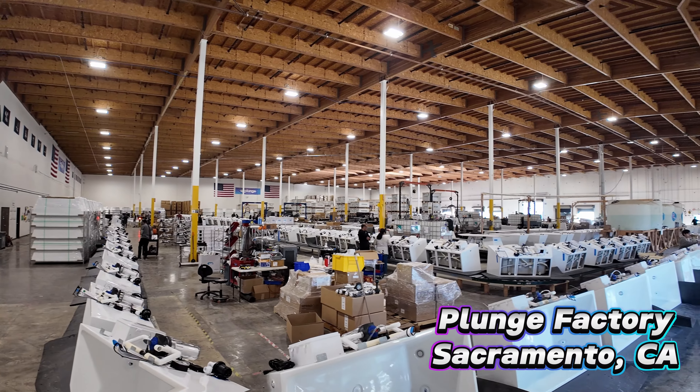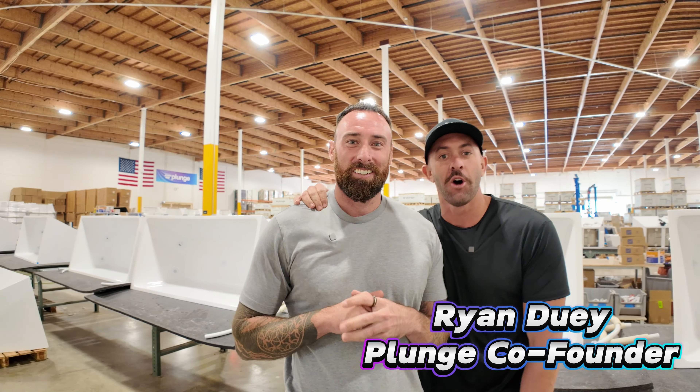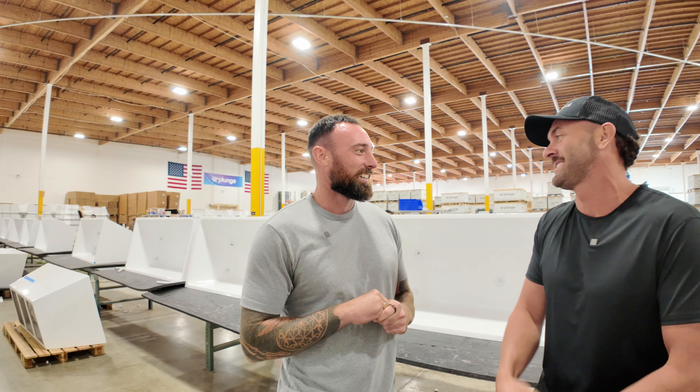Today we're at the Plunge factory and headquarters here in Sacramento, California. Let's go check this place out. What's up guys, David Wall Street here with Ryan, the co-founder of Plunge. We're here in Sacramento, California — we're gonna do a factory tour, and so far Ryan, I am blown away by how big this place is and how many people are working. There's so much going on — what are we gonna see today?